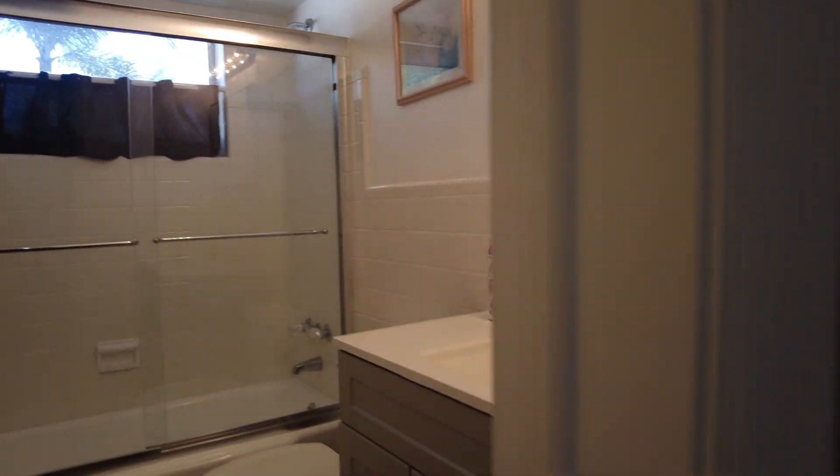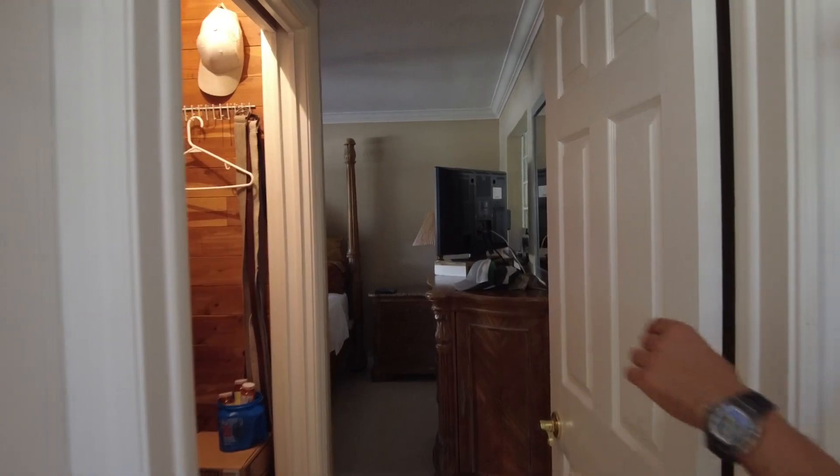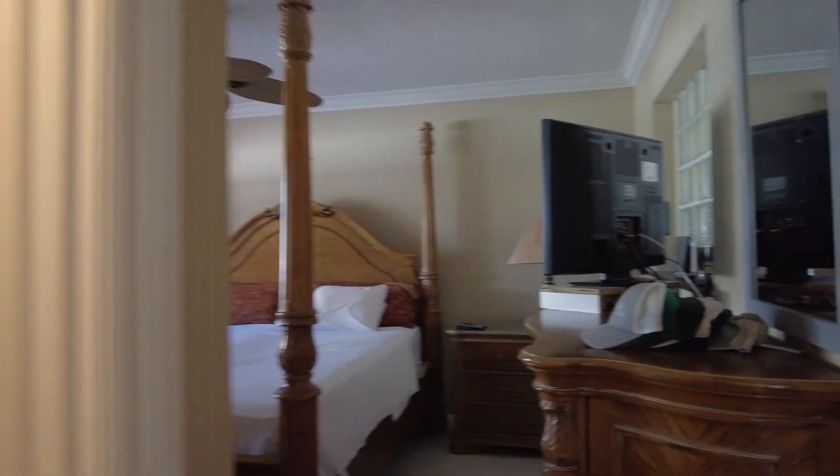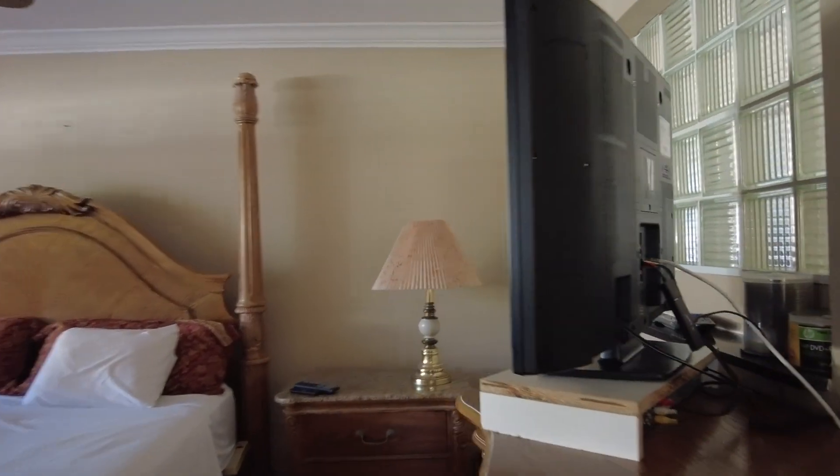The second bedroom has a bathtub and shower. As you come into the master, it's a great size master — really big room with a walk-in closet and a nice size bathroom. The terrazzo floors run through here as well. There's no popcorn ceiling in this house, and windows everywhere, so you get lots of natural light.